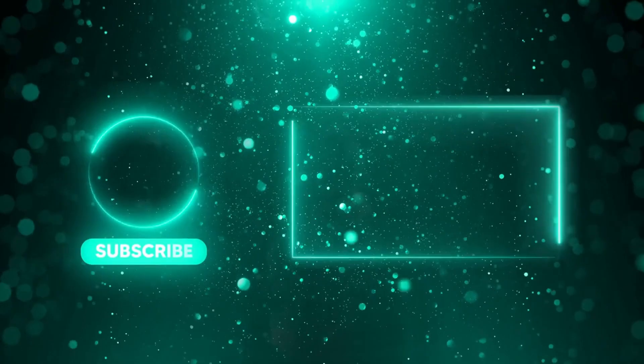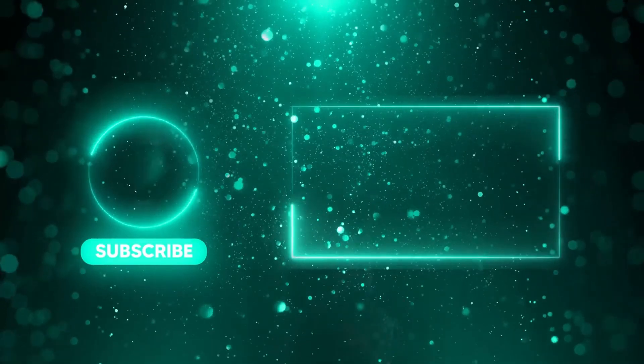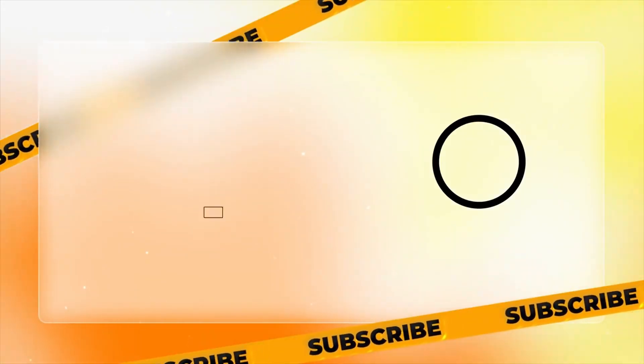Please remember to subscribe to our channel, click the like button, and activate the notification bell if you wish to see more content like this. Thanks for watching.